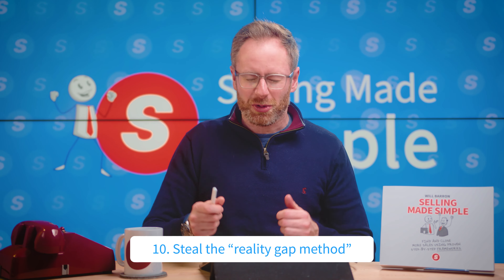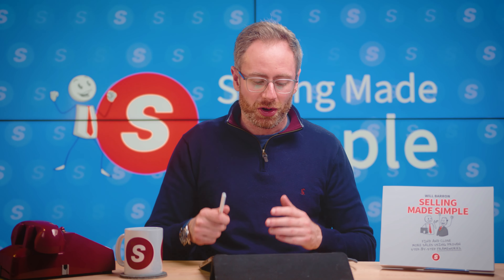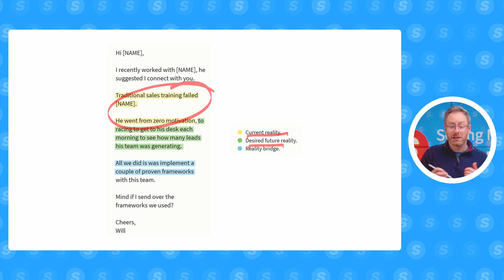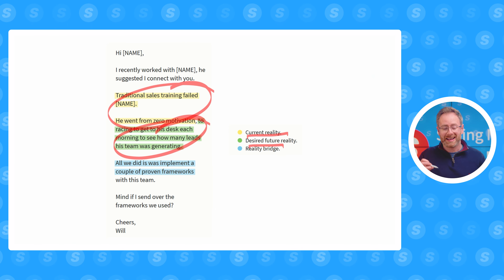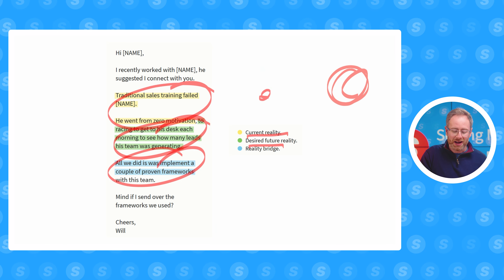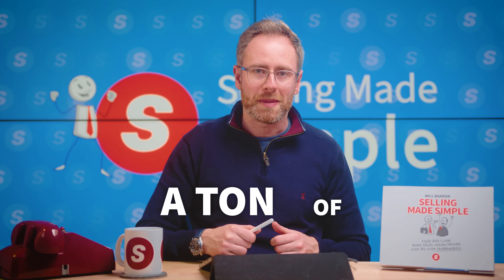Number ten — steal this — is the reality gap method. You can use this in cold outreach, cold calls, and diagnosis calls. Leverage the buyer's current reality, explain what their desired future reality looks like, and then bridge the gap between the two. Current reality, bigger brighter bolder future reality, and bridge the gap between the two. If you do this in your outreach, you're going to drive so much interest and book a ton of meetings.